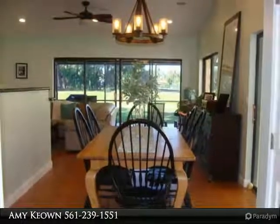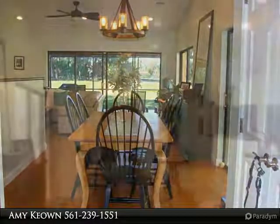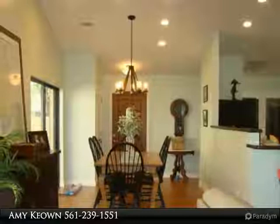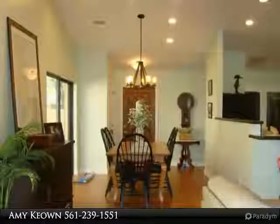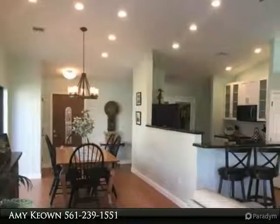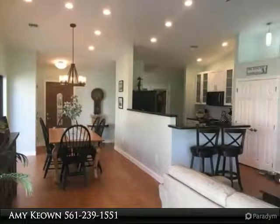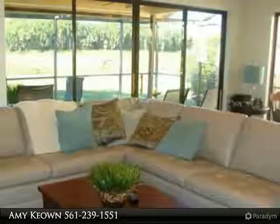Master bedroom has a walk-in closet for her and an entire wall of California closets for him. Designer master bath with marble shower, quartz counter, steel sinks, wood cabinetry and lighting. Guest bath with quartz top, wood cabinets, new marble shower and oversized soaking tub. Guest bedroom included.